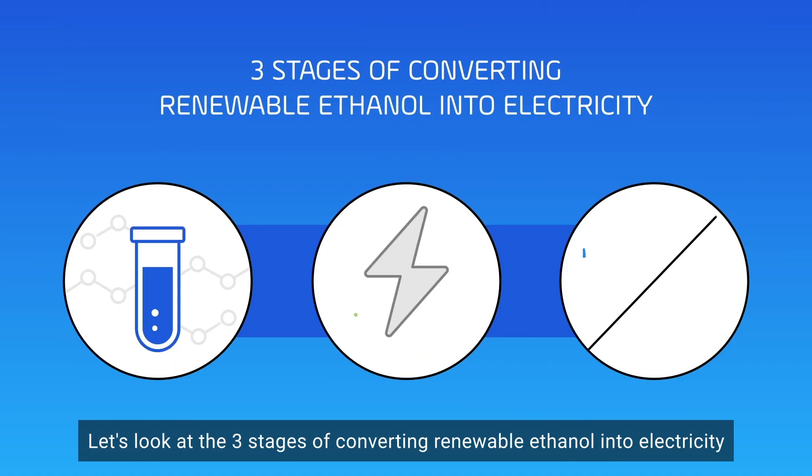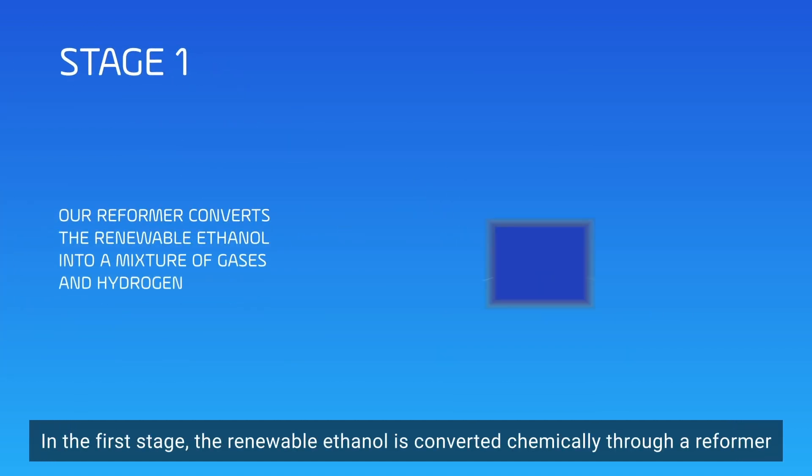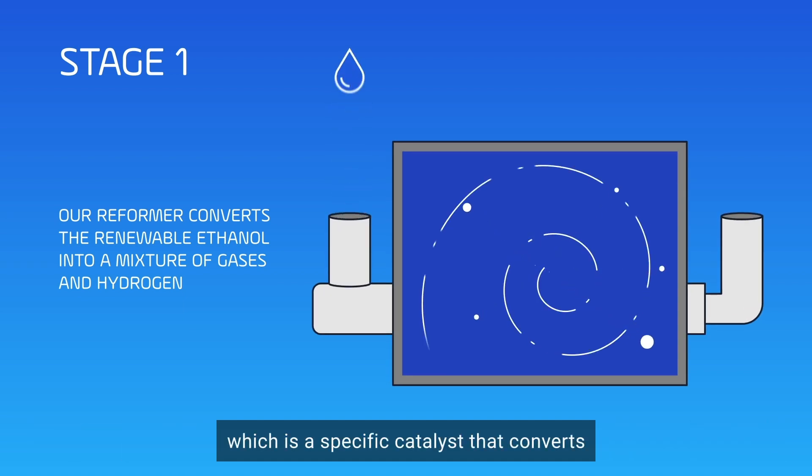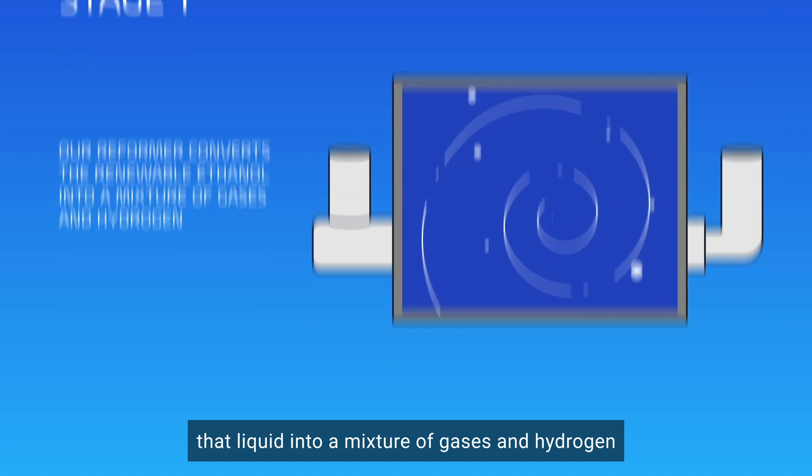Let's look at the three stages of converting renewable ethanol into electricity. In the first stage, the renewable ethanol is converted chemically through a reformer, which is a specific catalyst that converts that liquid into a mixture of gases and hydrogen.